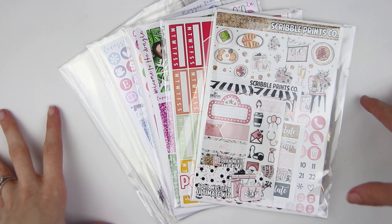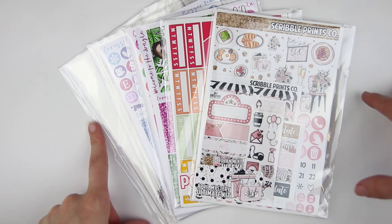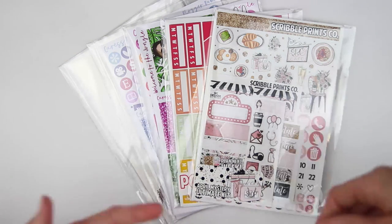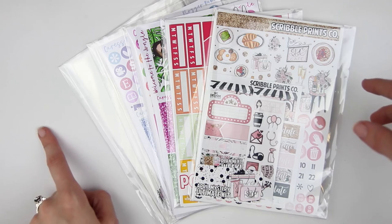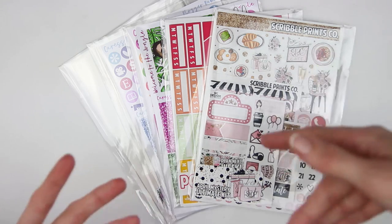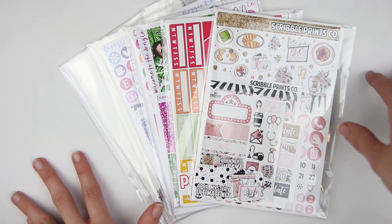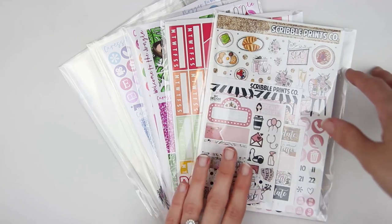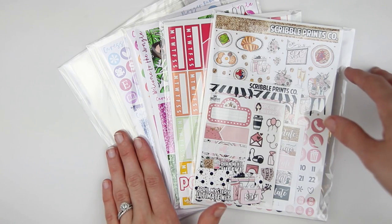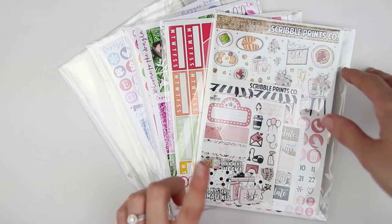Hey guys, so today I am here with my huge Etsy sticker haul for the month of April. I have made more orders than last month. So hopefully this month's video is a little bit longer, although I'm sure a lot of you still enjoyed the shorter one last month. So today with week one here, I have Scribble Prince Co. mystery stuff and then Crest Press. Crest Press was closed the majority of last month, so that is why they weren't featured.